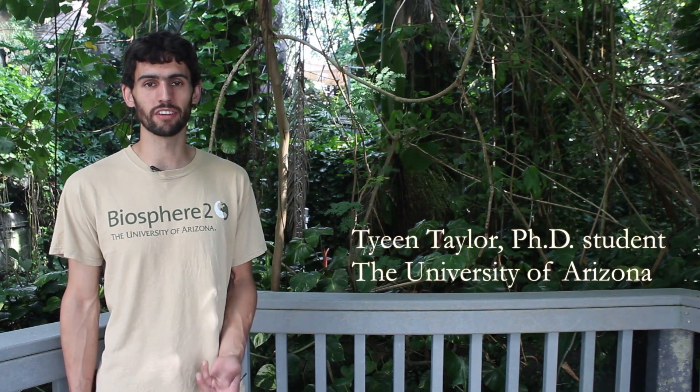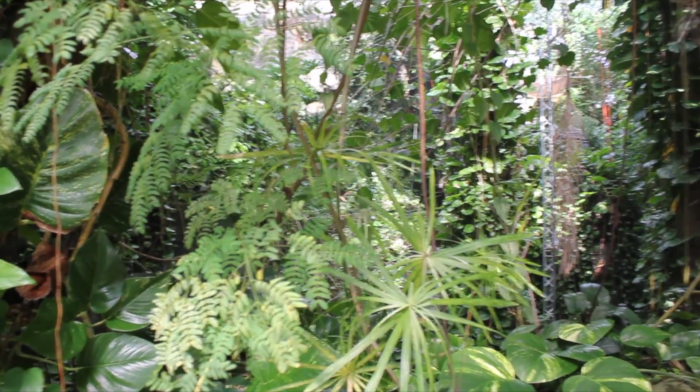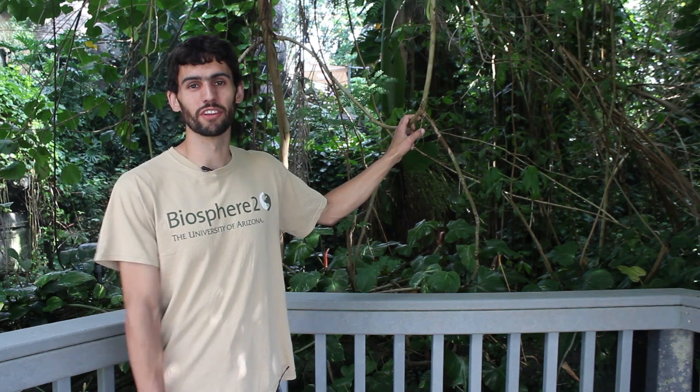Here we are in the Biosphere 2 tropical forest. I'm Ty Taylor, a PhD student at the University of Arizona, and I study how tropical forests will respond to climate change. This is where you'll stand to look out over the tropical forest on a tour. When you look out over a forest like this, it's easy to see little more than a green wall. But through my research here at Biosphere 2, in Costa Rica, and the Amazon, I found there is so much more. Each of these species has a story, and I'd like to share a few of those with you.